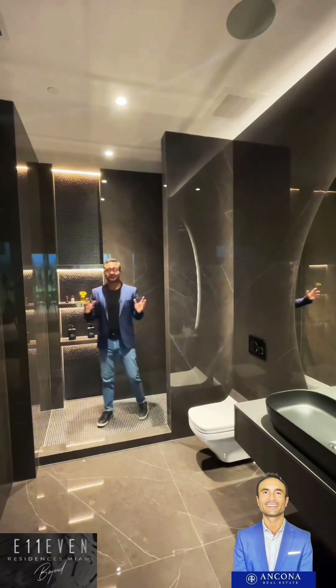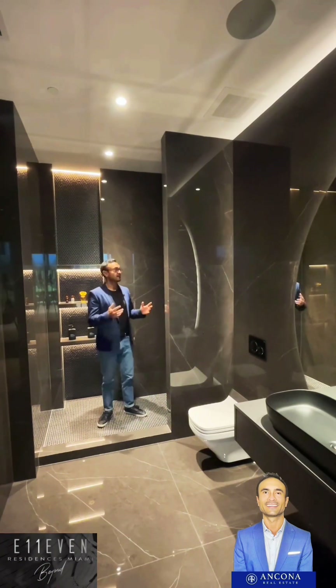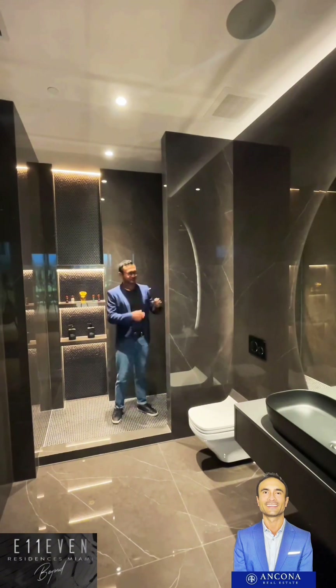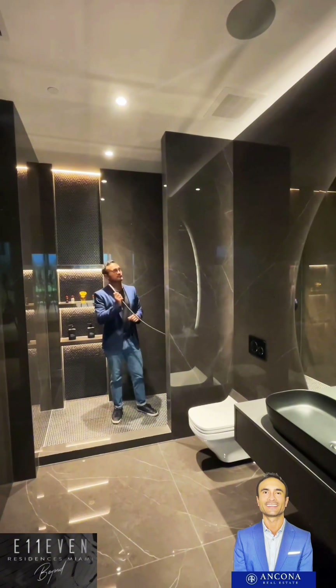And the bathroom - look at that. What I love is that you can put your shampoo, your cologne, everything in there. Let me take another shower real quick - I love these things.